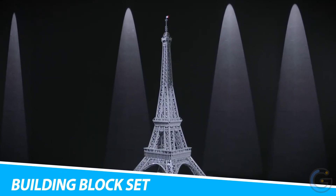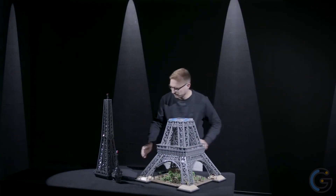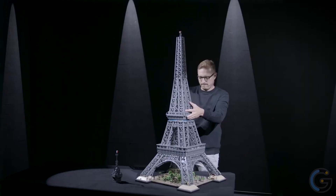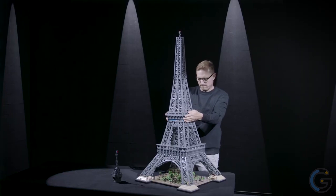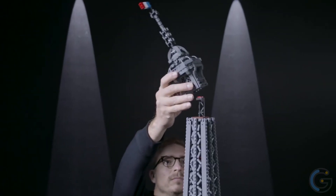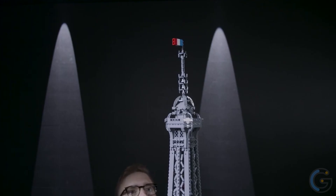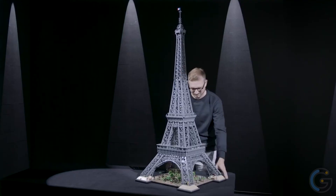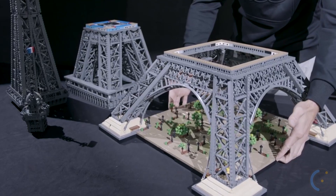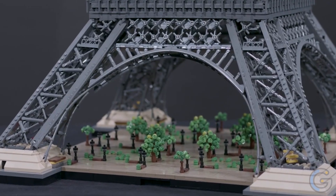LEGO Eiffel Tower Building Block Set. Take your LEGO experience even further with the LEGO Eiffel Tower Building Block Set. Coming with 10,001 pieces and standing 5 feet tall, this LEGO set for adults is a flagship model in the LEGO Travel and History series. In fact, this collectible model comes in four sections. Additionally, the design will help you get a unique insight into Gustav Eiffel's engineering brilliance. This 360-degree model closely follows the real Eiffel Tower's décor with arches, ground details that show you Parisian lampposts, benches, trees, and shrubs.